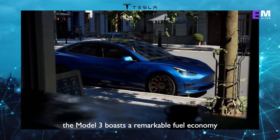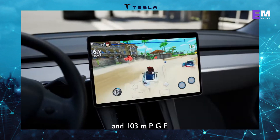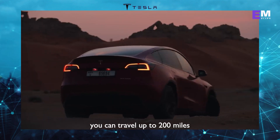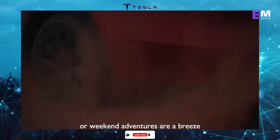The Model 3 boasts a remarkable fuel economy rating of 127 MPGe in the city and 103 MPGe on the highway. But what does this mean in real-world terms? Well, on a single charge, you can travel up to 200 miles, ensuring that your daily commute or weekend adventures are a breeze.